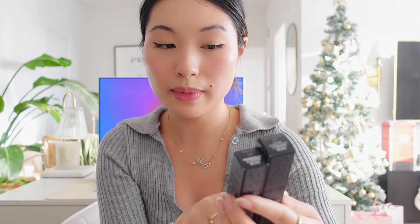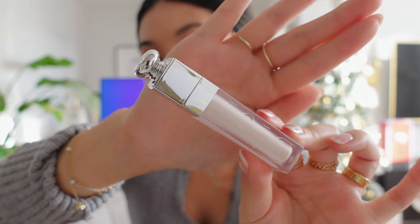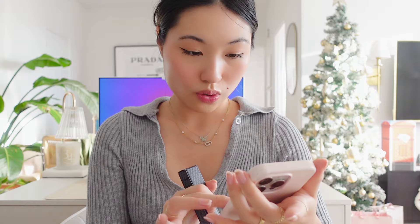I bought two lip products, and the rest are all gift sets — either I want the gift sets, or I could use them as Christmas gifts, so I'm not just randomly spending $500. One of them is the Dior Lip Maximizer Serum and the other is just a Lip Maximizer. The serum is $40 and the lip maximizer is also $40 — yep, they are the same price.